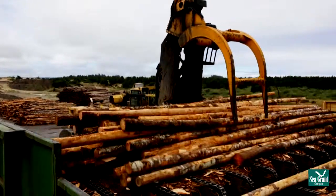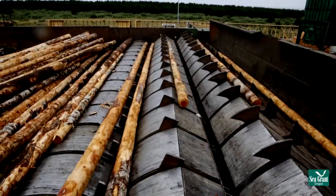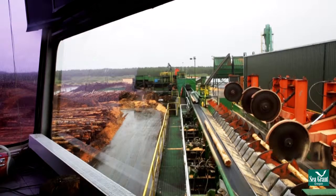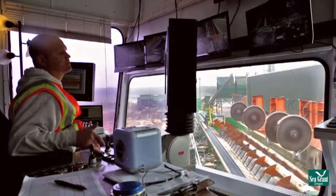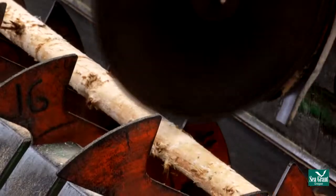We're going behind the scenes to follow a log through a highly automated lumber mill. The logs are offloaded and sorted. From the control tower, foresters can direct and oversee operations. As the logs move along, they're cut for their optimum size.